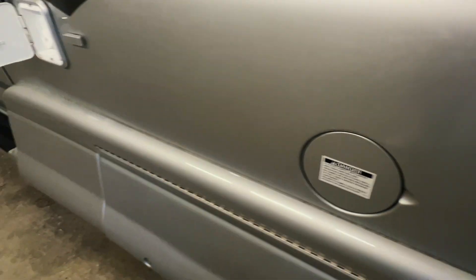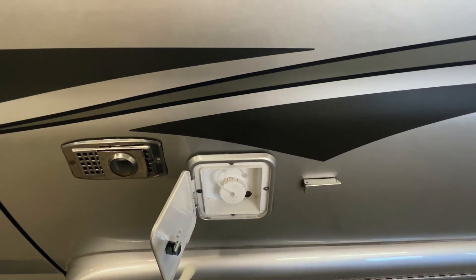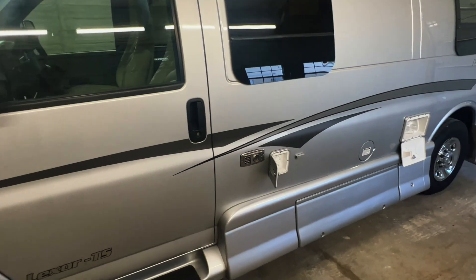Storage bay there with our power cords. This is the fill for the onboard fresh water tank — this travels wherever the RV goes and you'll use the water pump to pump water out of that tank. This is our furnace exhaust — it's a propane furnace; don't set things there if you have it on.